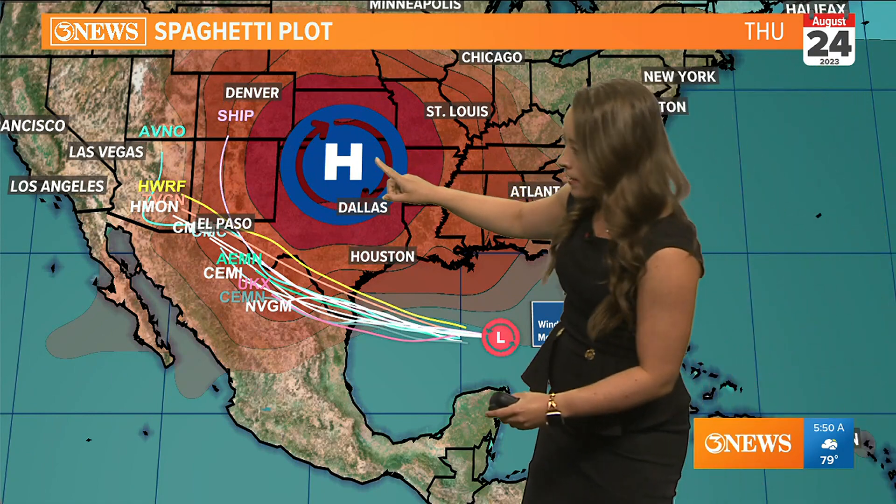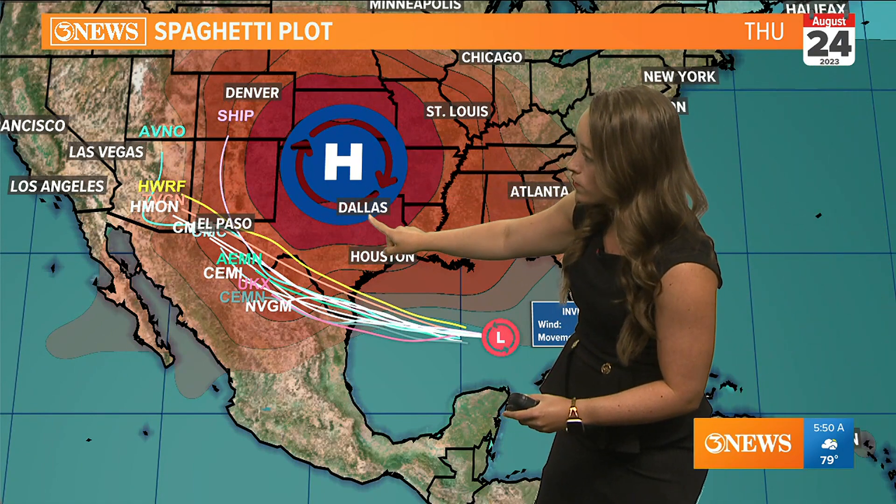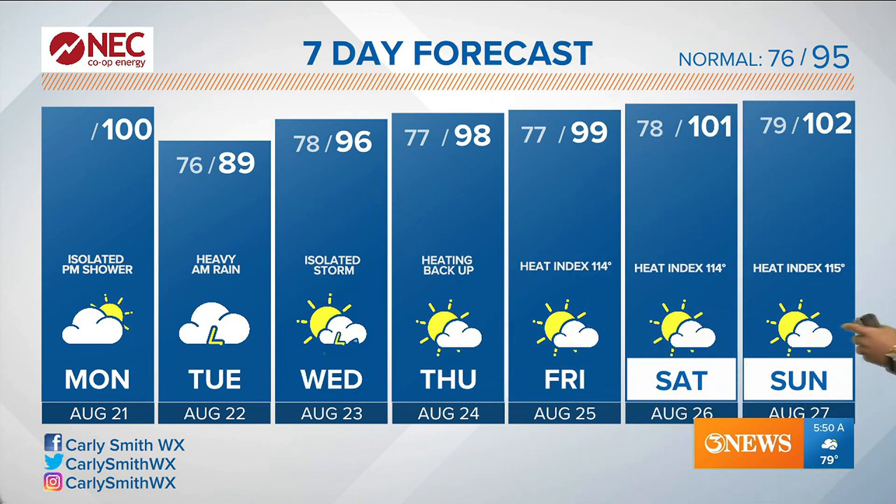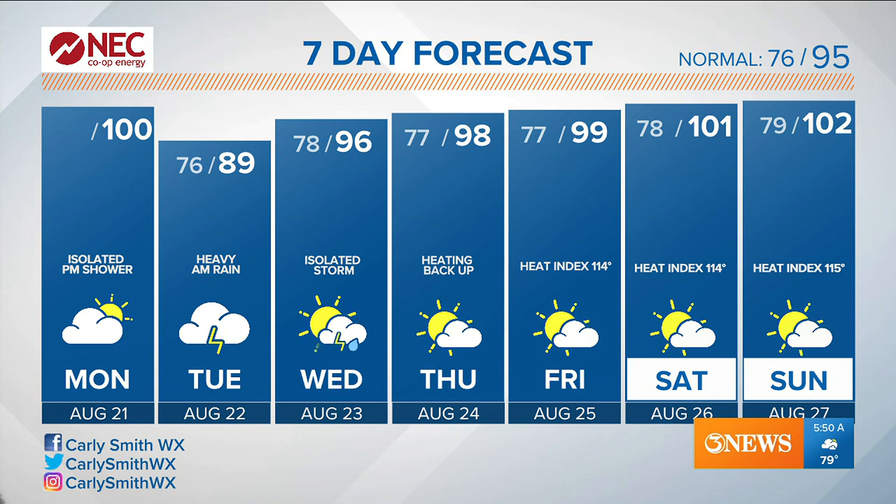This system — where exactly the center sets up — may shift some of those rainfall totals further south or further north, but regardless we are going to get the rain here because of the way this high pressure is set up. As it moves further south heading into the week, that is going to increase our temperatures once again. With the heavy rain in the morning still lingering into the afternoon, temperatures will likely stay potentially in the 80s for the first time since the last heavy rainfall back in June. As we continue throughout the week ahead, you will notice those temperatures heat right back up into the weekend as high pressure dominates the Texas forecast once again.